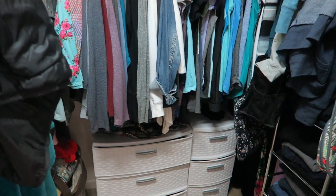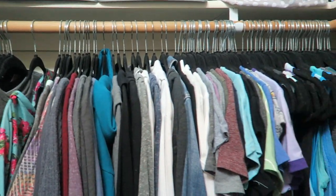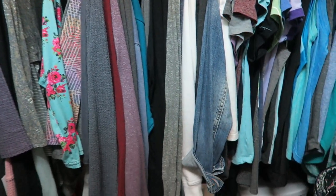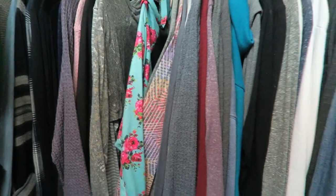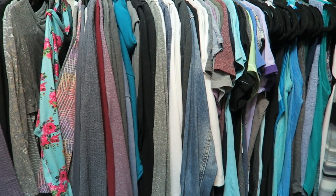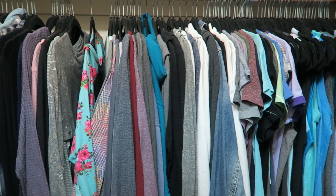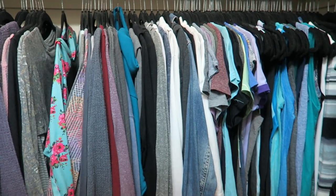However, I've accumulated more clothes since I did that video, so now I don't have enough hangers to hang up all of my clothes. I've just been piling the extras up on this shelf. I don't pack things away seasonally, so I have tank tops, short sleeve, and long sleeve shirts out year round. I'd rather just get rid of some things than get more hangers.